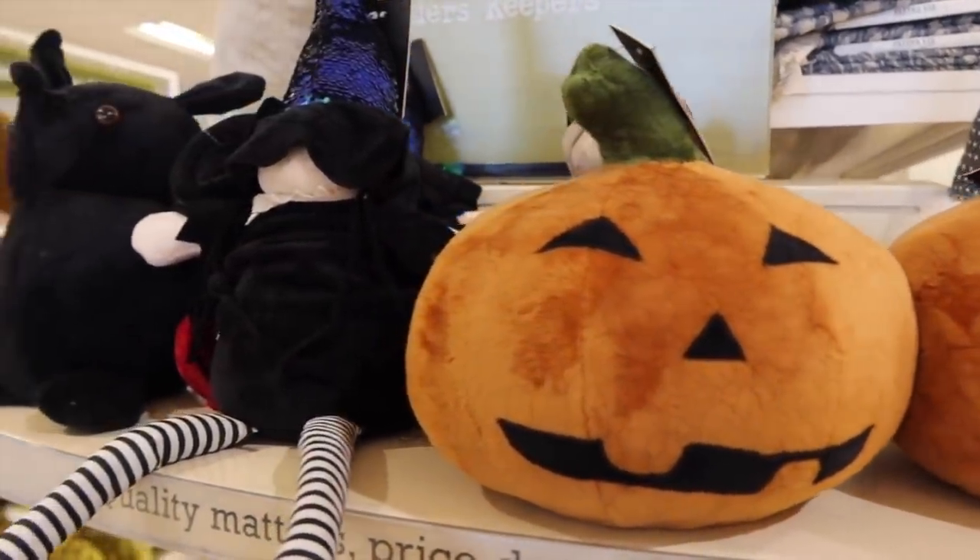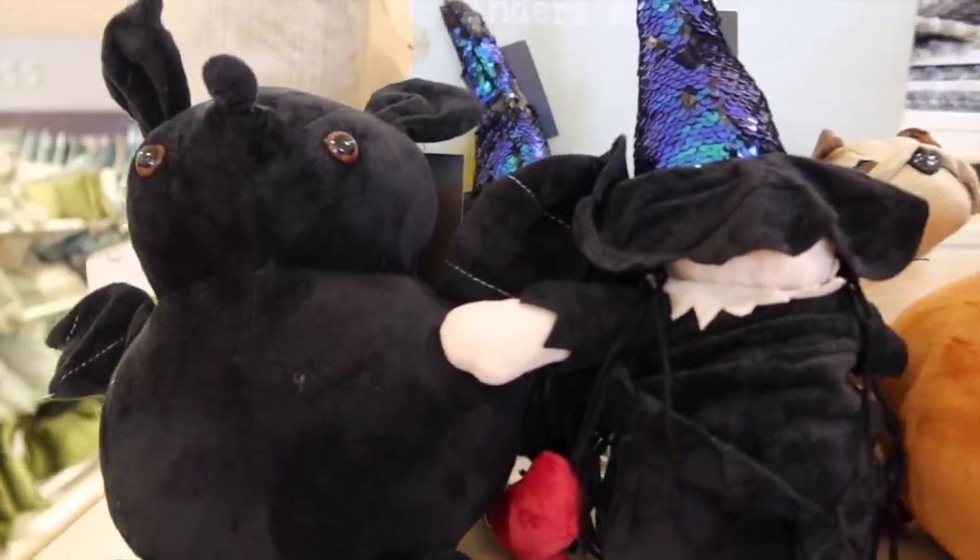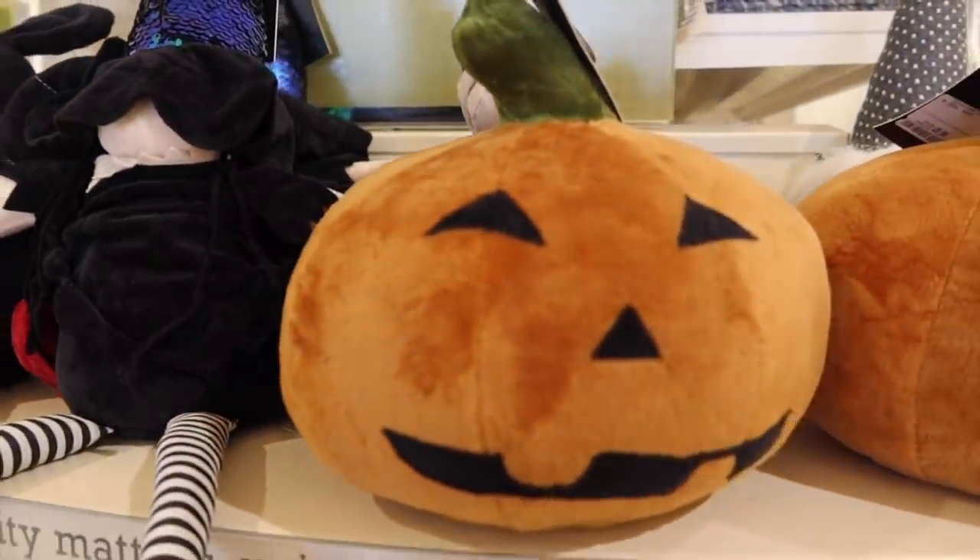They had some really really fun doorstops - one of my gnomies, you know I love a gnomie. And there was a bat and a pumpkin and these will look great in the house. Really love them. They're about £10.